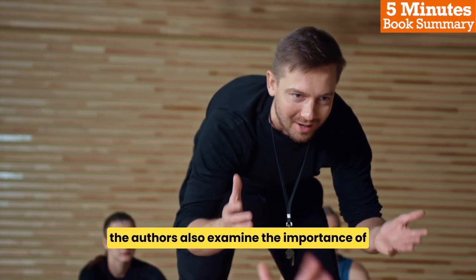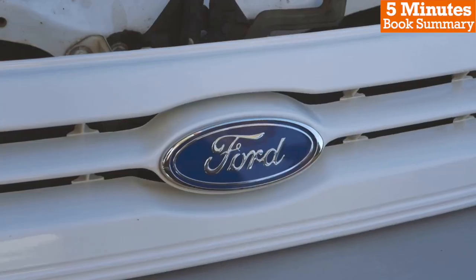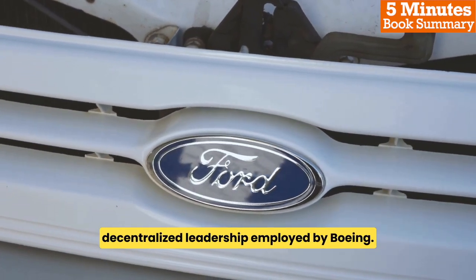The authors also examine the importance of effective leadership, noting the diverse range of styles utilized by the titans. For example, Ford's dictatorial management style contrasts sharply with the decentralized leadership employed by Boeing.